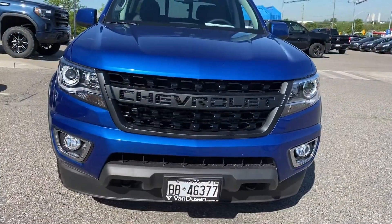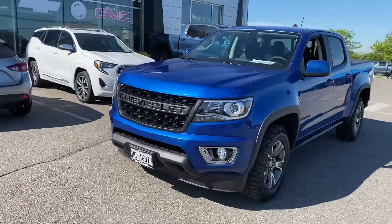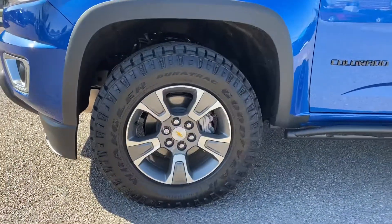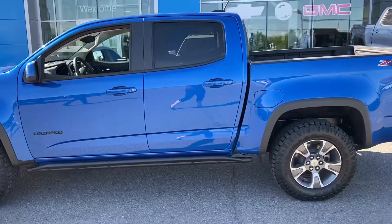This trail runner package includes fog lights, wheel flares, and 18-inch Goodyear Duratracks on Z71 rims with black rockers. This Colorado is featured in kinetic blue with body matching mirrors and door handles.